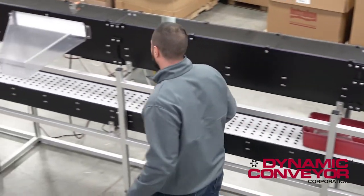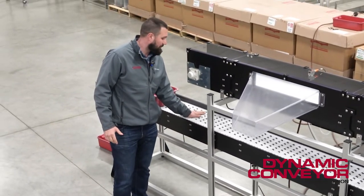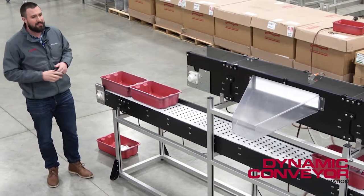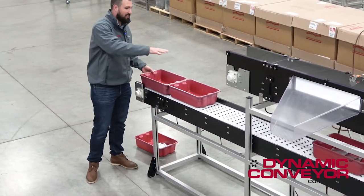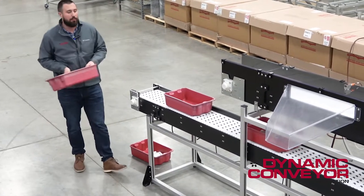The last nice feature on this system is we've got a low pressure accumulation roller belt on the bottom here. That way when boxes stack up while they're working on the rest of the process, they can stack up without ruining or damaging any boxes, and they're very easy to pick up and take away.